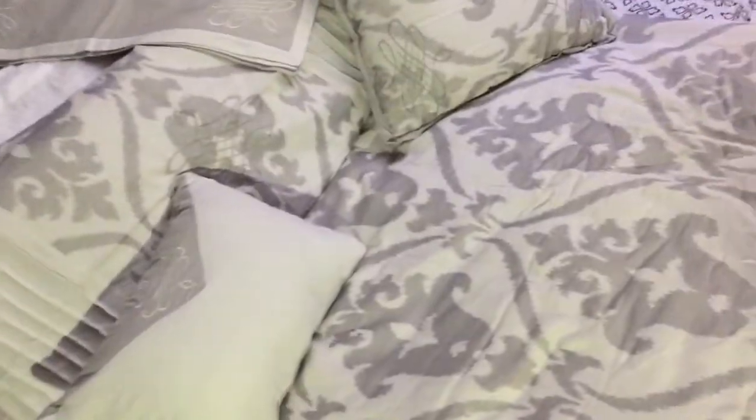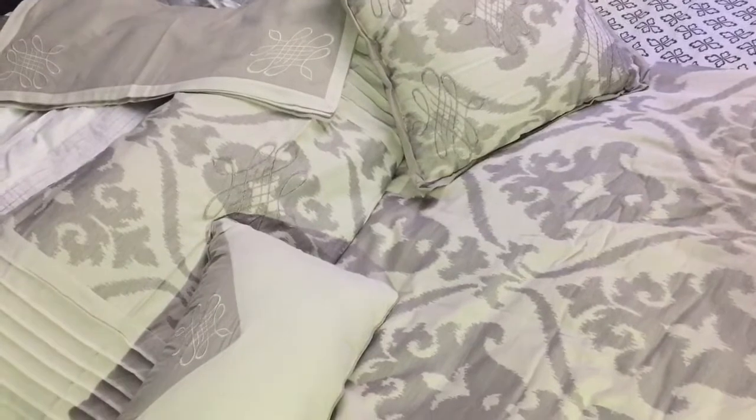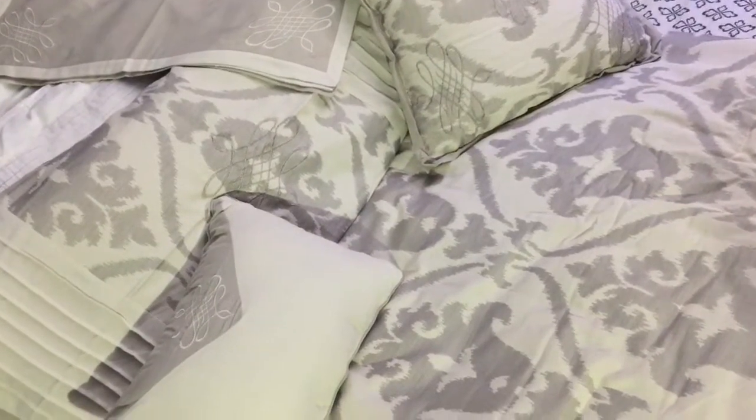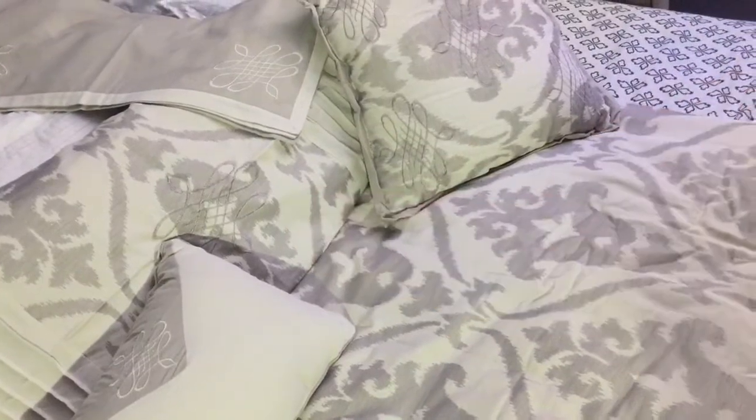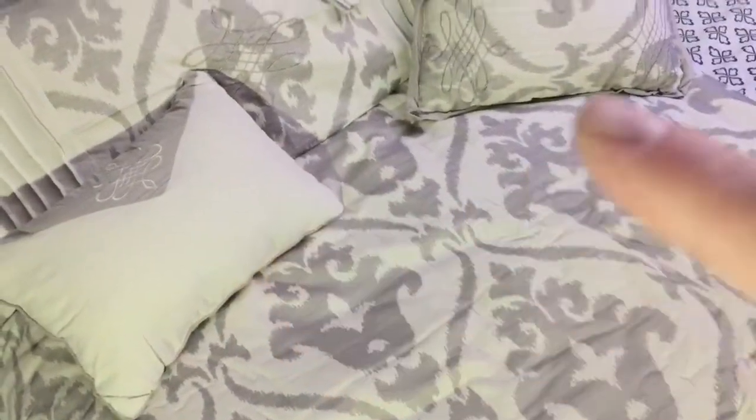This is the comforter set that you get. It comes with two different designed pillowcases — two of the top design and two of the other one. It also includes two pillows, the comforter itself, as well as a nice bed skirt.